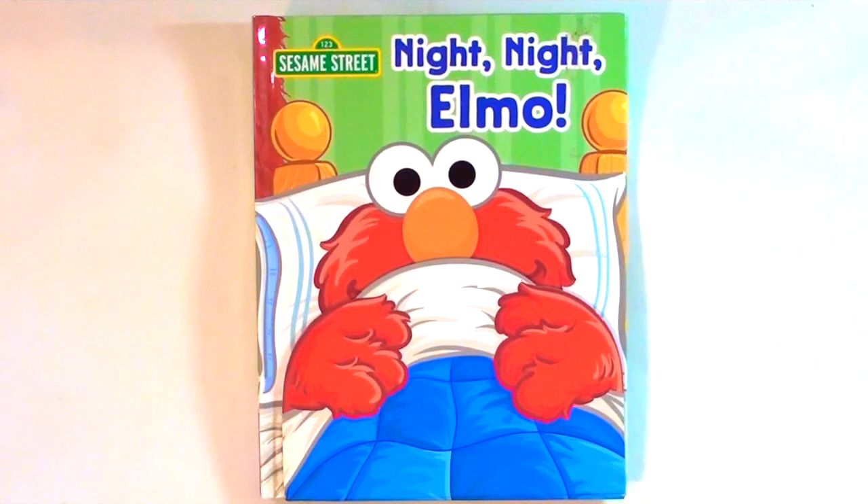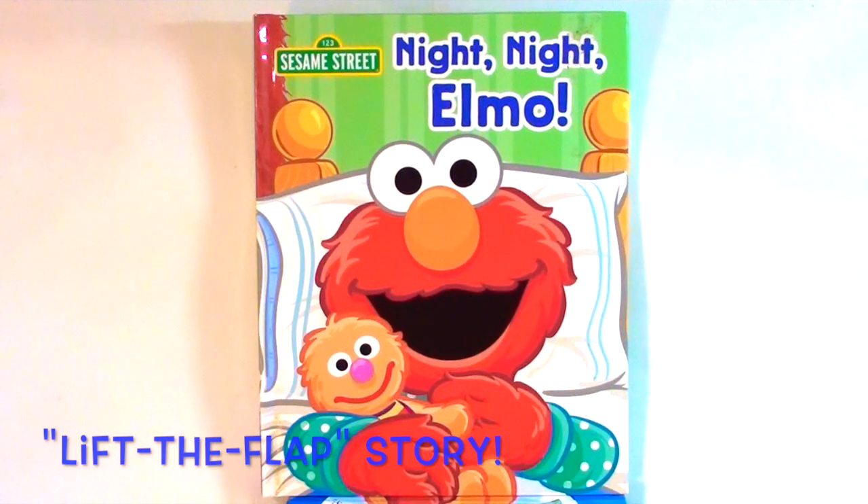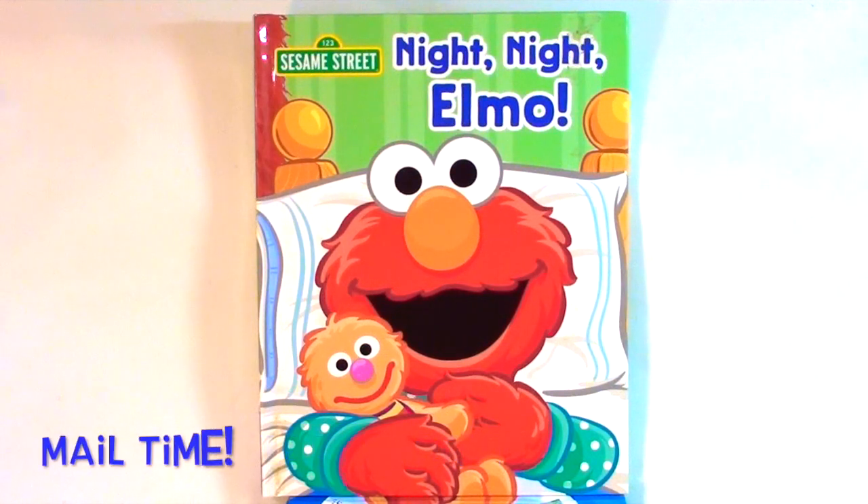Sesame Street Elmo: Night Night Elmo — a lift-the-flap story. Stay tuned after the story for the unboxing to see what came in the mail.